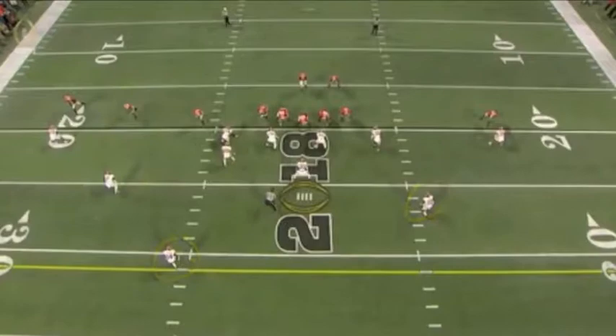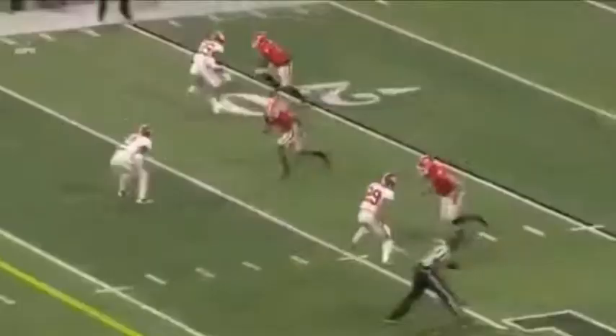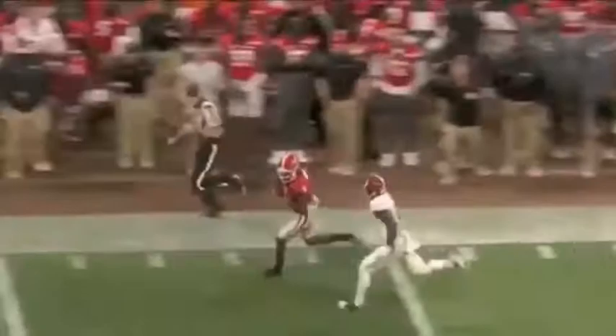The matchup is right there, and with the safety moving from the hash to the middle of the field, nobody's back there to help Tony Brown — again, a physical defensive back — against the speedster, McCole Hardman. What a night for the guy with track speed. He had the rushing touchdown earlier on that wildcat dog keeper, and then beats Brown here for 80 yards.